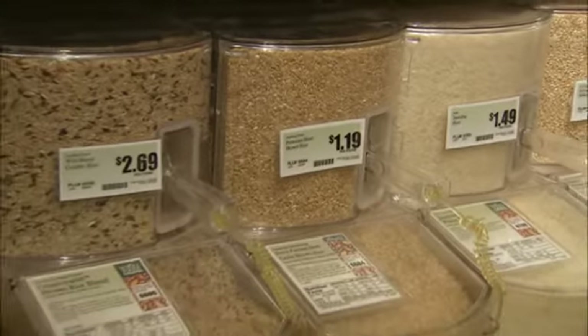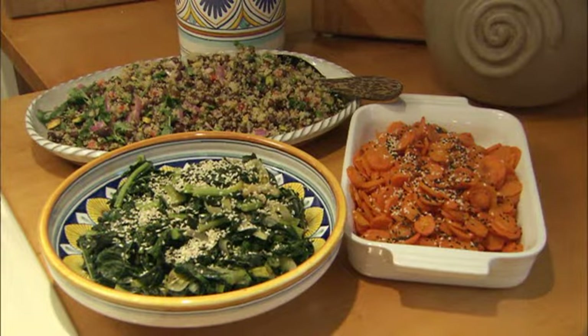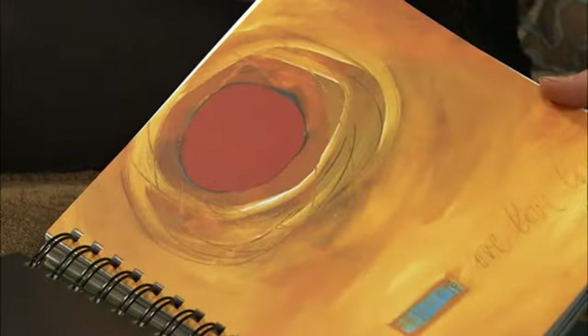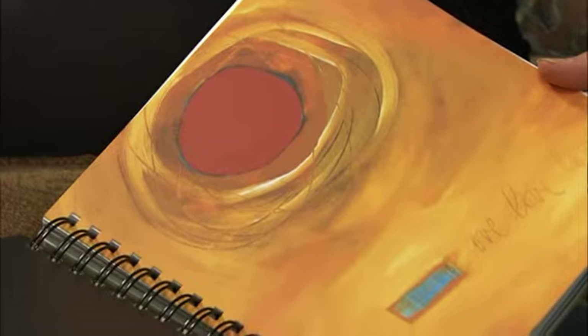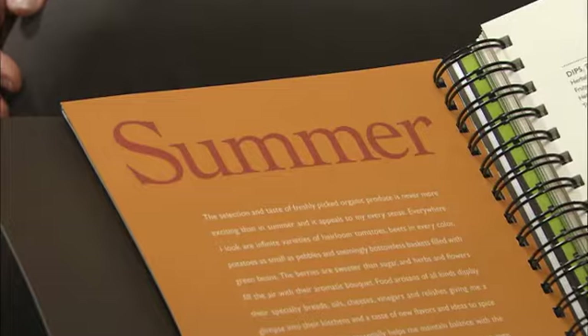A variety of whole grains, dark leafy greens, legumes, nuts and seeds, and what to do with them. How to get the sugar out and keep the taste in. And I love the artwork. The colorful cookbook caught the eye of a major publisher, which will distribute it internationally this fall.